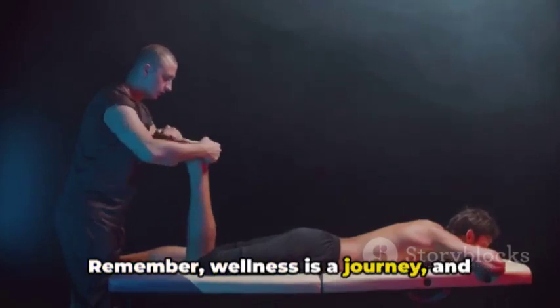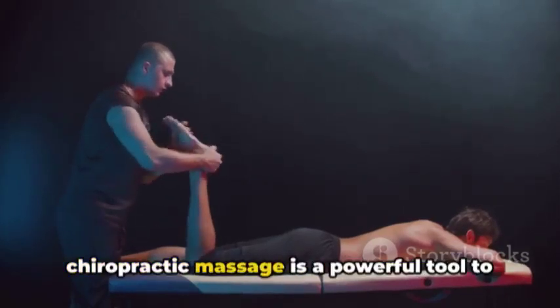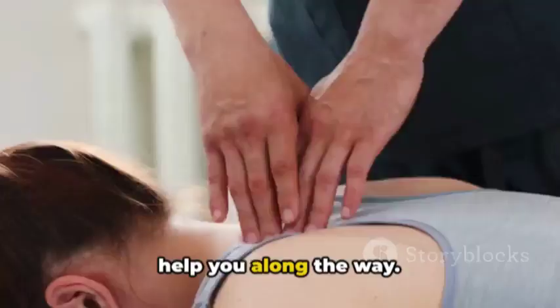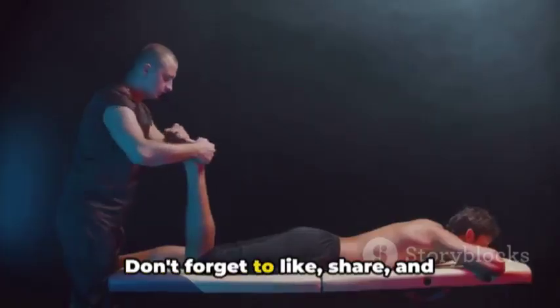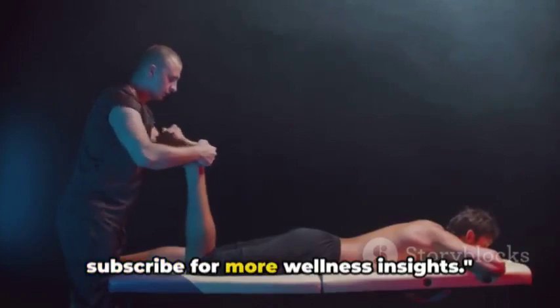Remember, wellness is a journey, and chiropractic massage is a powerful tool to help you along the way. Thank you for joining us on this informative journey. Don't forget to like, share, and subscribe for more wellness insights.